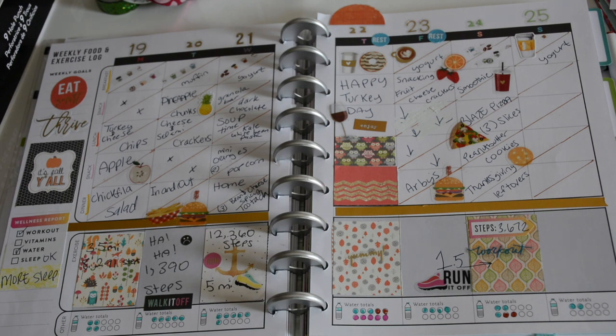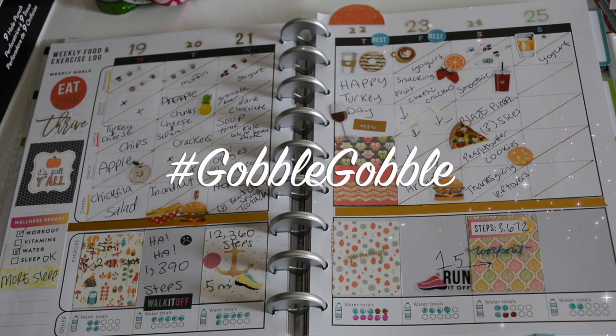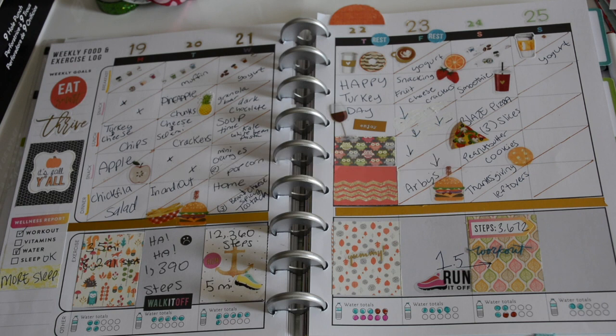Thursday through Sunday — Thursday was Thanksgiving day and I left it blank and decorative. I pigged out, it was so good, and I feel good about it, not bad at all.